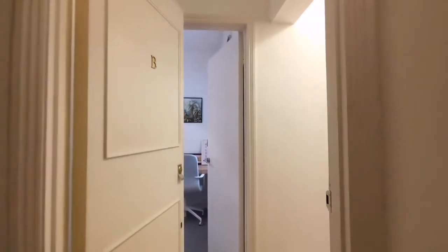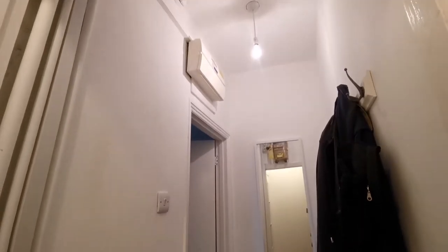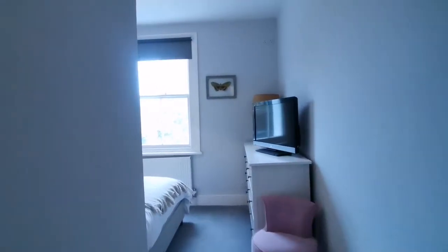In we go, let's have a look at this gorgeous home. Around to the right as we come in there is a great spot to hang your coat and take off your shoes so you're ready to relax at the end of the day.